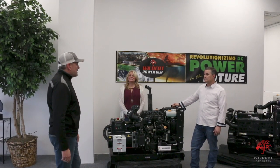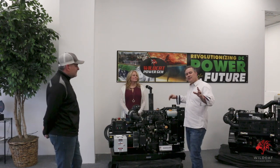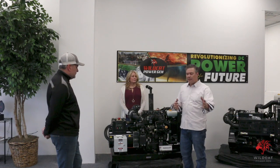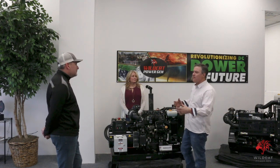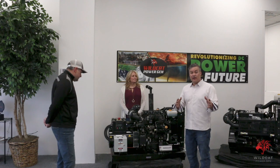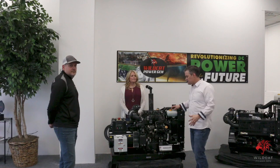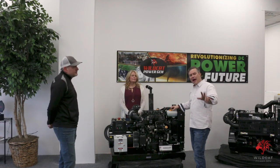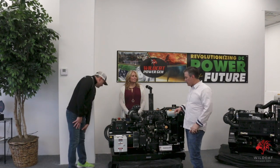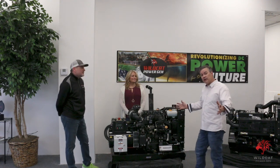What we have here is a Renegade. Here at Wildcat, we like to give names to different types of generators so you don't have to think too hard. We talk about a Frontier, Renegade, Maverick, Roughneck, Sentinel — each name is very specific to the product. This is our Renegade, and in our world, Renegade means it's a three-phase power unit that comes on an open skid. Those are the two primary key factors: open skid, three-phase power.